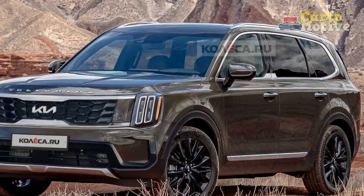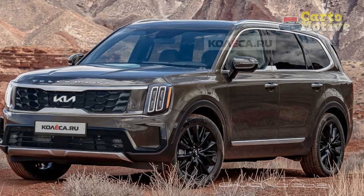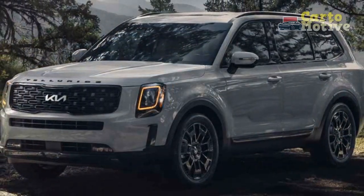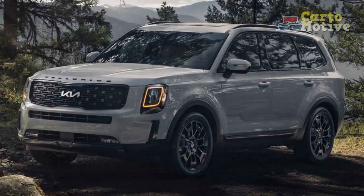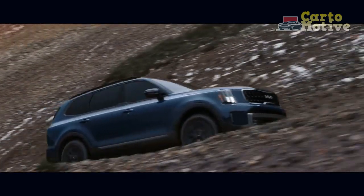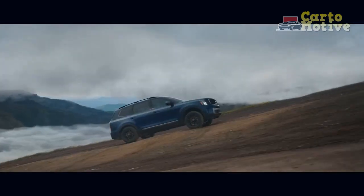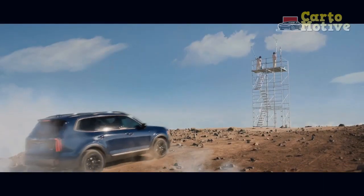The new X-Line and X-Pro trims provide some rugged off-roading capability with standard all-wheel drive. X-Line models get a unique grille design, raised roof rails, model-specific 20-inch wheels, and exclusive colors. It boasts a higher ground clearance, improved approach and departure angles, an upgraded traction control system, and tow mode for enhanced trailering performance.